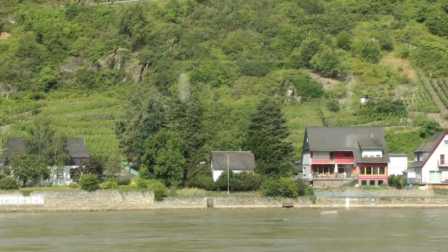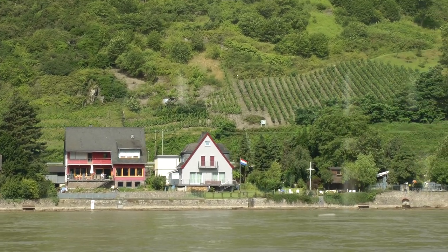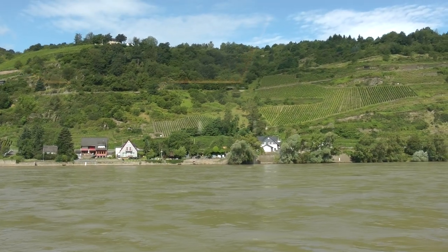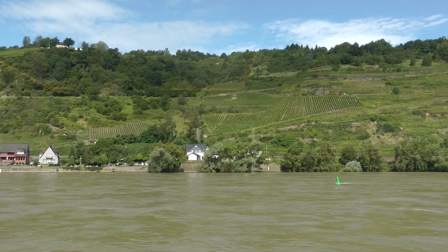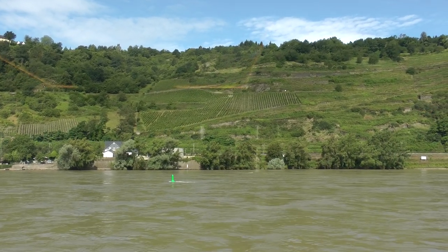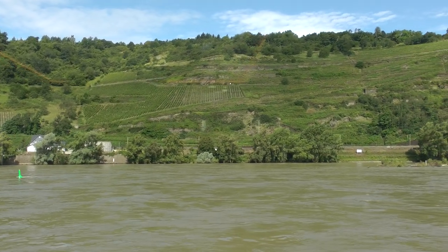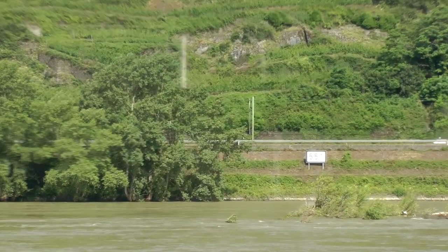Ladies and gentlemen, you can see kilometre marking 551. Our next point of interest, coming up very shortly at kilometre 554, is the famous Lorelei. You shouldn't expect to see a mermaid sitting on a rock in the river — the Lorelei rock is, in fact, much larger than that. It's the bulk of a rocky spur of hard quartzite rock, which impinges on the river and narrows the valley. The Lorelei rock itself is 435 feet high.